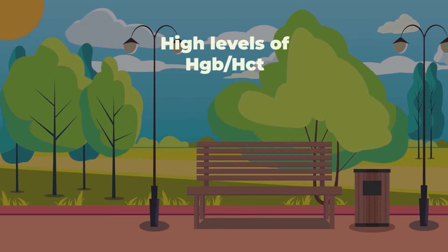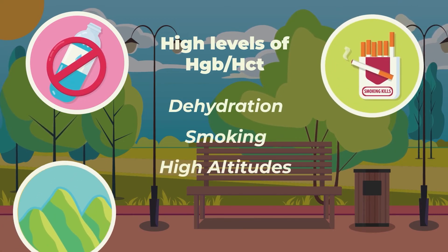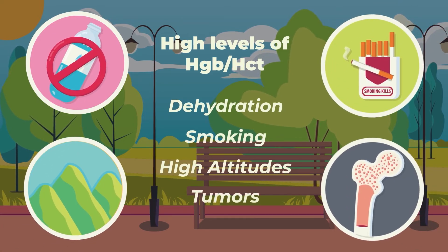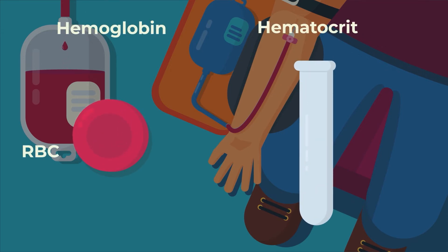On the other hand, a high level of hemoglobin or hematocrit can be from dehydration, smoking, living at high altitude, or an uncontrollable overproduction of red blood cells such as blood cancers.